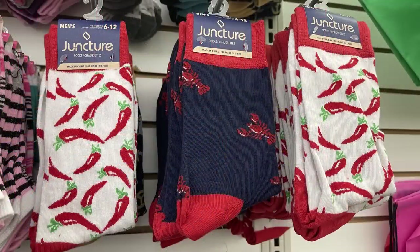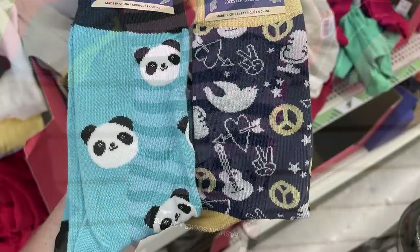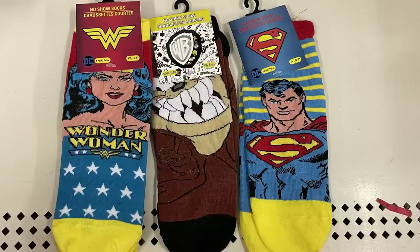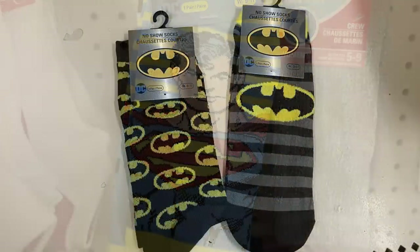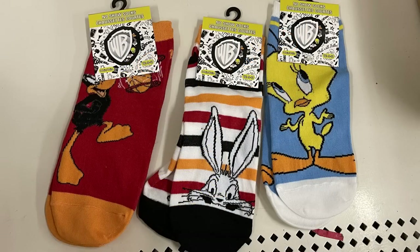They had quite a few different socks — no-show socks and crew sock sizes for all the decorative ones with different pictures. I found the short no-show socks with characters like Wonder Woman, Tasmanian Devil, and Superman — you get one pair for a dollar.